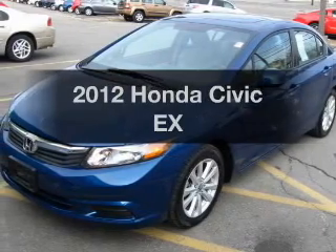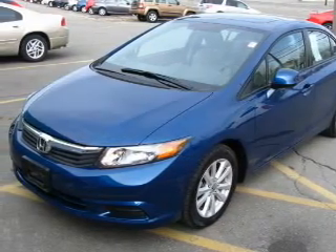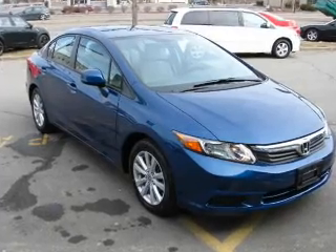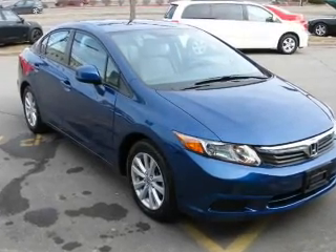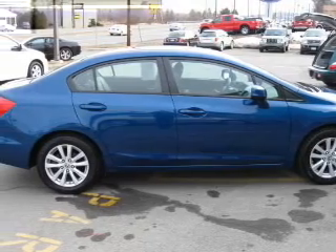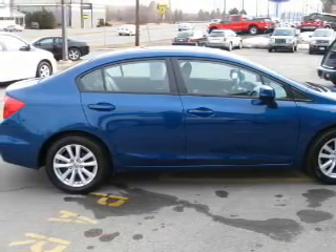Imagine yourself in this 2012 Honda Civic. This is the set of wheels you've been looking for, with an efficient 4-cylinder engine. The powertrain includes front-wheel drive that responds smoothly to its 5-speed automatic transmission. Brake safely with the anti-lock braking system.